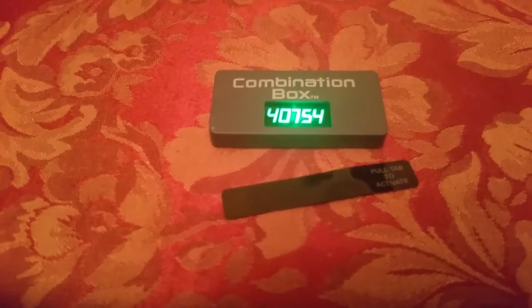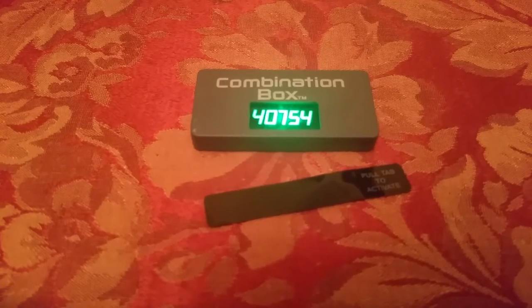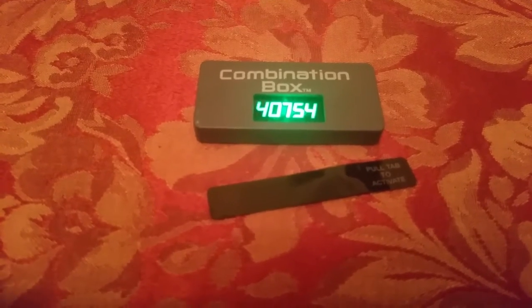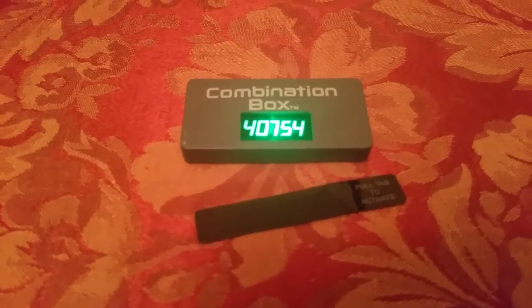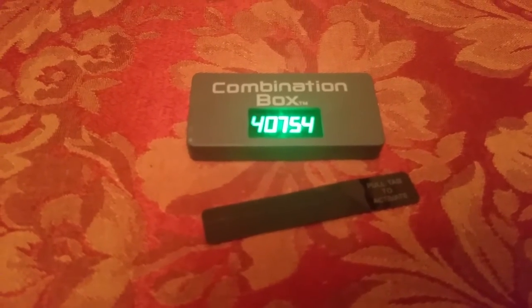I was like, what the heck is this? Is my hand going to blow off when I pull the tab? Is it a listening device? Is the police hearing what I'm saying right now? My mind really started to wander, and that's when you know you watch way too many movies.